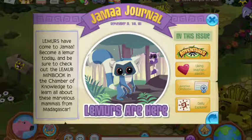So lemurs are here. It's been a while since I've actually made an update video. And I'm just going to read it.